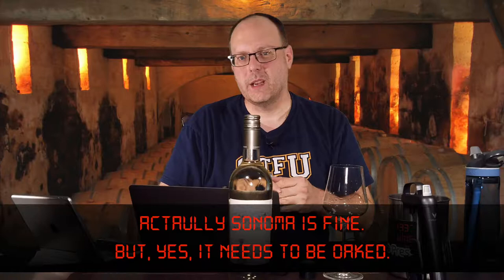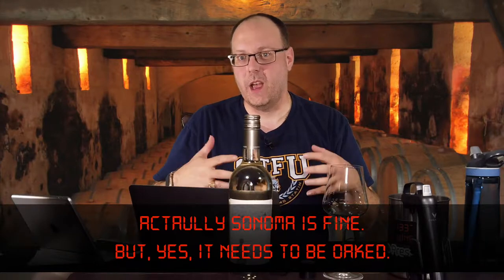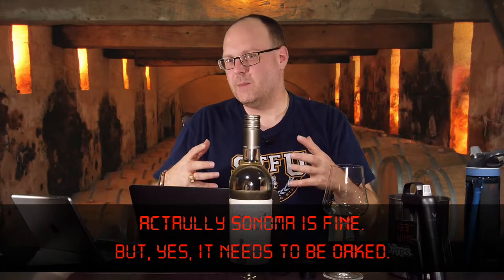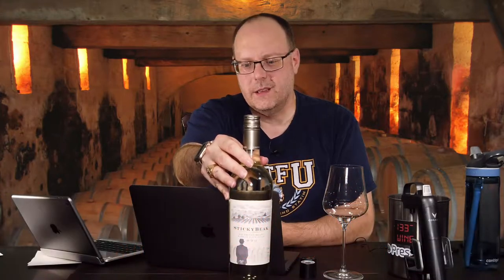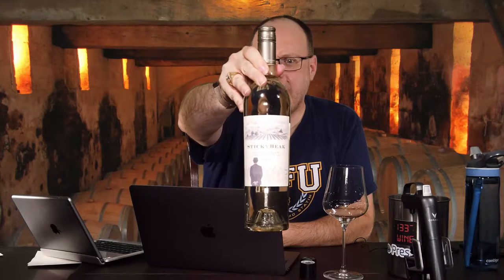It's supposed to be from Napa Valley, not Russian River, but when it's a California Sauvignon Blanc it's supposed to be oaked. This one isn't quite an oaked wine — partially oaked — but I'm going to review it anyway. It's a 2012 Sticky Beak Sauvignon Blanc from the Russian River Valley, a $12 Underground Cellar offer, so you're probably not going to find it there.